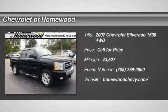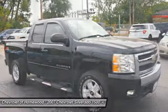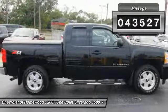The 2007 Silverado 1500. The Chevy Silverado 1500 has the lowest cost of ownership of any full-size pickup. This vehicle has less than 45,000 miles.